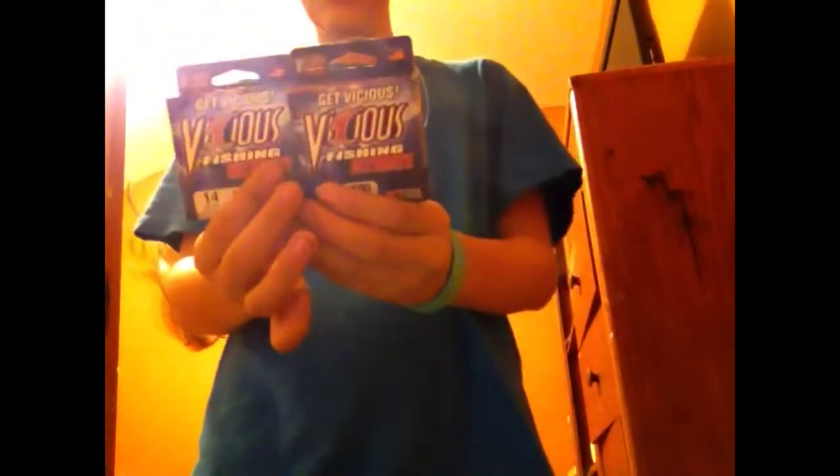I got two packs of Vicious line — one is 14 lb and one is 17 lb. I use the 14 lb for my Quantum Escalade HD and keep the 17 lb for backup. Next I got a little Rat-L-Trap, pretty nice, got two little treble hooks like every other.